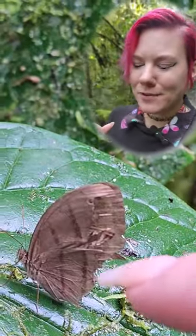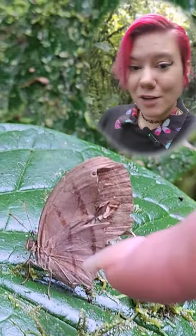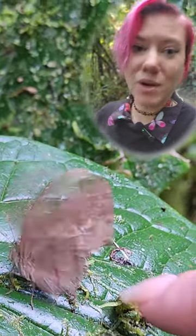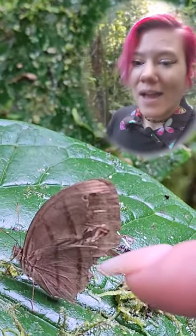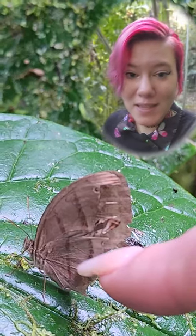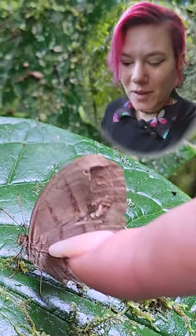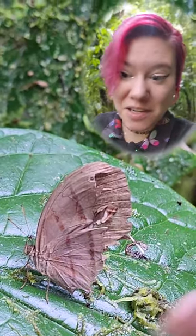I wanted to show off this butterfly that got nipped by a bird, because a lot of people ask me: if butterflies have eye spots on the back and the bird bites them and gets those wings, doesn't the butterfly die anyway? Doesn't it have enough wing surface area to fly?